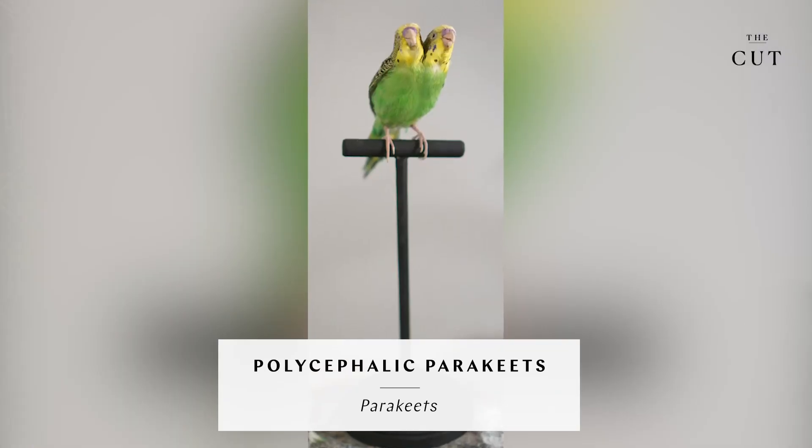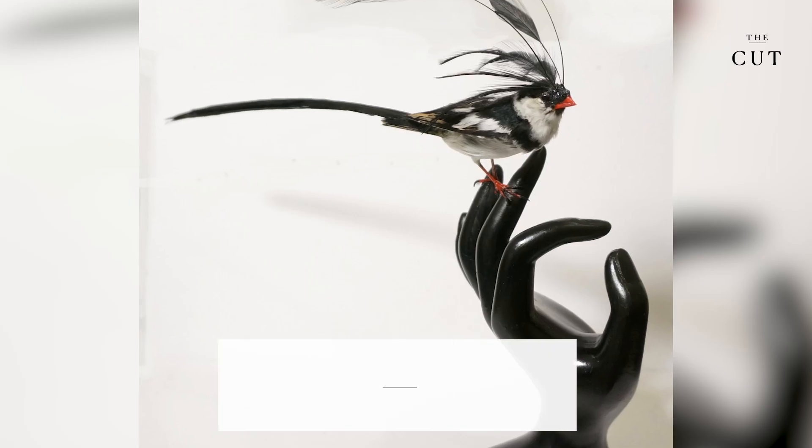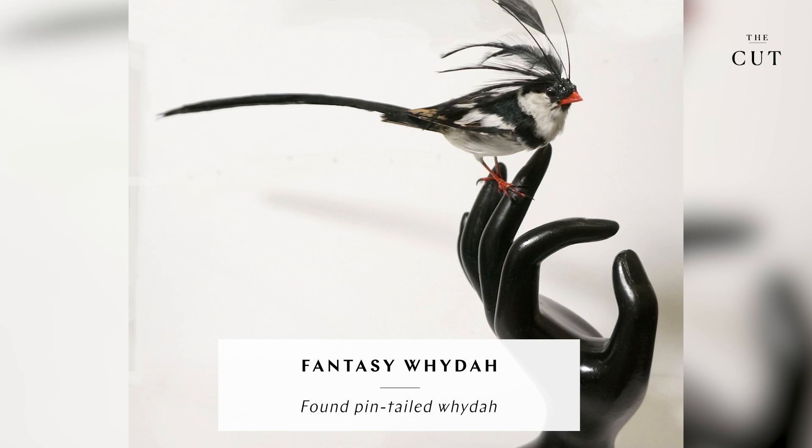My work leans a little more towards the fantasy realm. There's always going to be something a little bit ethereal.